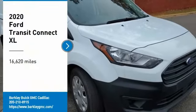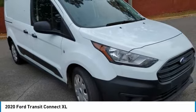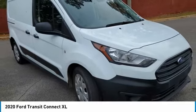You are going to love the 2020 Transit Connect. Ford Transit, the right size, the whole world round.